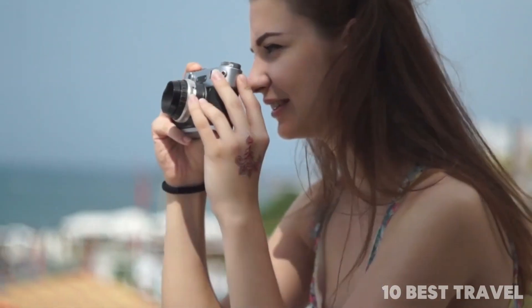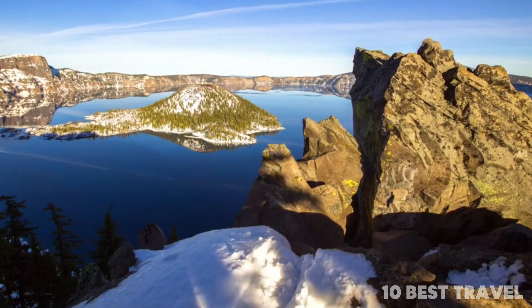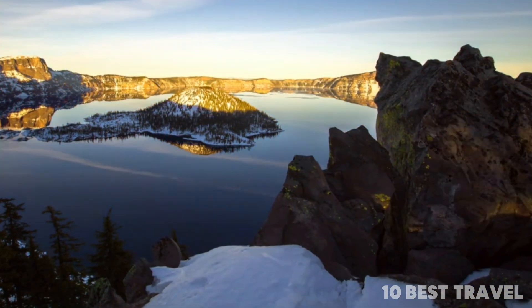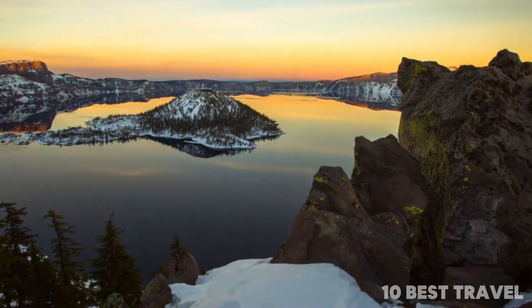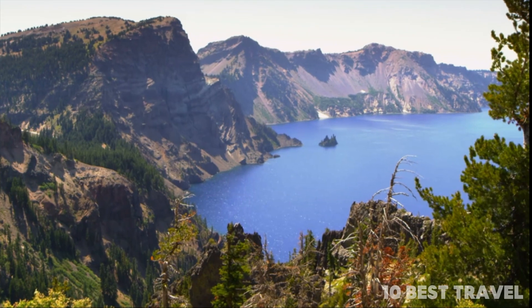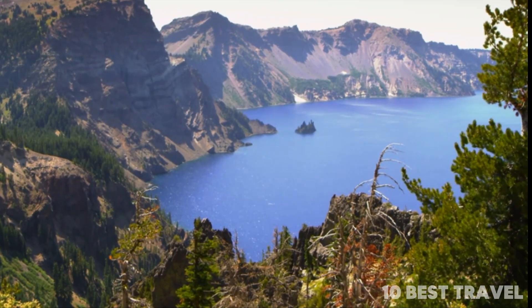There are over 90 miles of trails that crisscross the park, but most of these can only be accessed in summer as snow covers the trails for much of the year. Head up to higher ground to see the wildflowers in full bloom in summer, as well as a breathtaking view across the landscape.